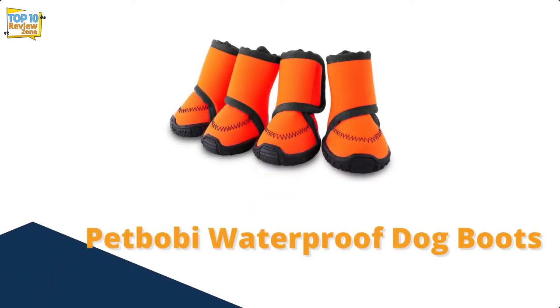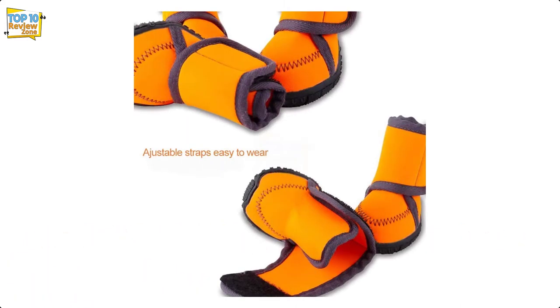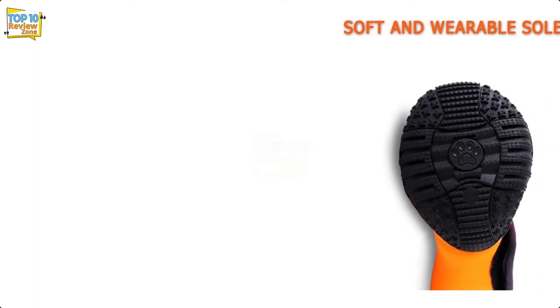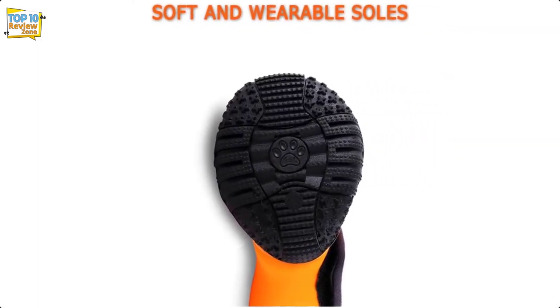Number 7: Pet Bobe Waterproof Dog Boots. Lightweight, soft, and waterproof, Pet Bobe boots are ideal for rain walks. They come with durable anti-slip soles that not only help protect against dirt, mud, and water, but also protect against hot asphalt in the summer and salt in the winter months.